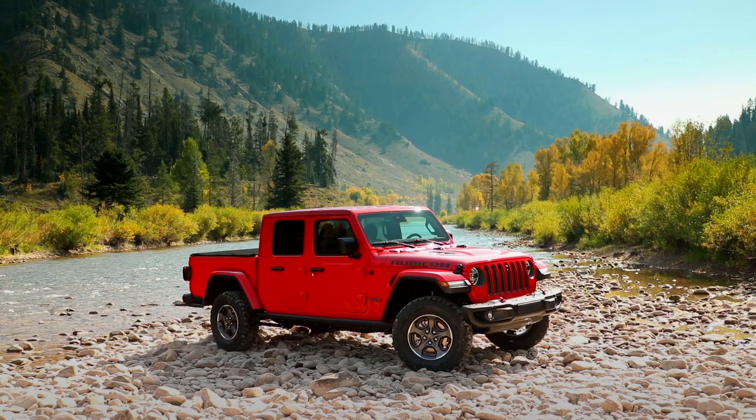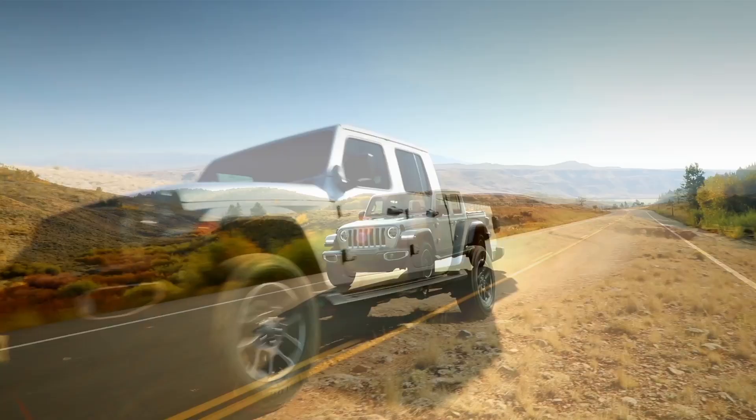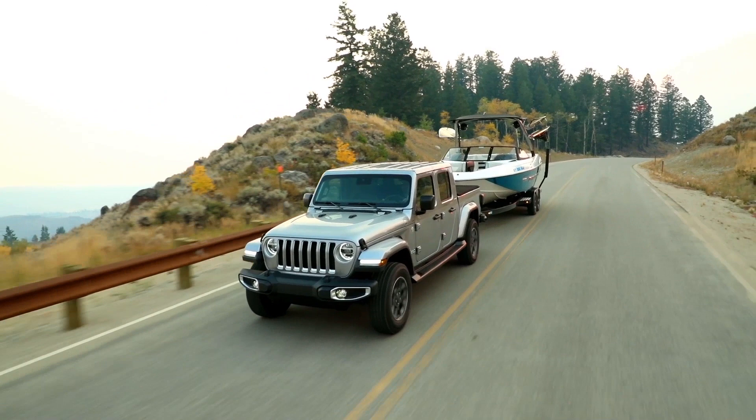We had a unique opportunity as Jeep engineers to work on the Jeep truck program. We were able to bring back this iconic truck to market and make it the most capable midsize truck ever, building on a rich heritage of dependable and durable Jeep trucks — with class-leading payload of 1,600 pounds and trailer tow of 7,650 pounds, giving customers the ability to tow and haul where others can only dream of.